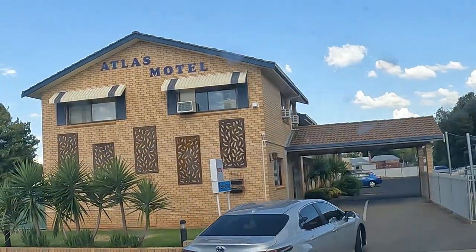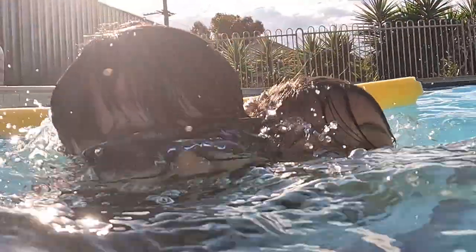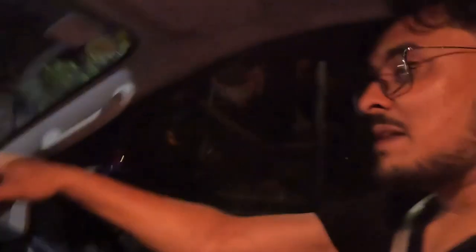It looks like a Sahara depot and this is our Motel Atlas. We are going to the observatory now but we didn't get a ticket.